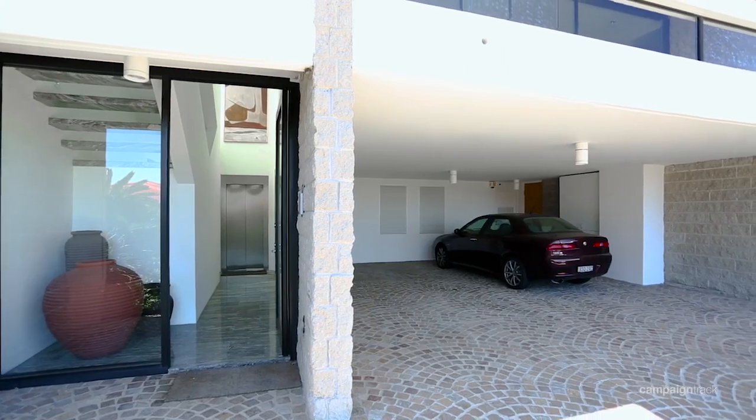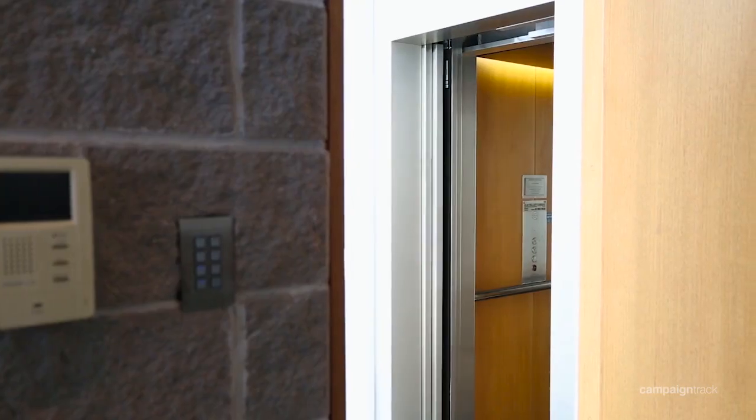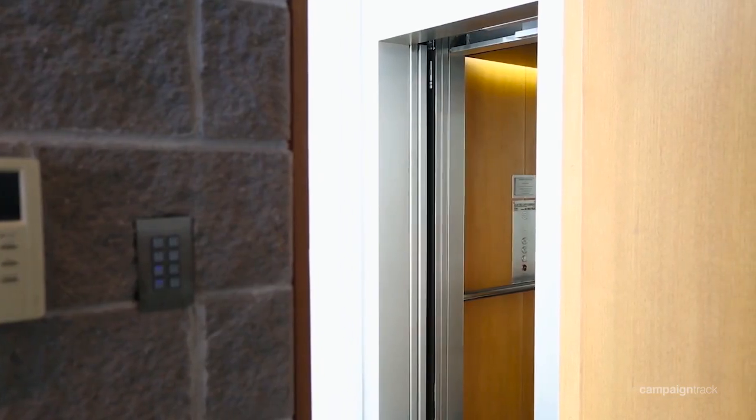Two undercover parking spaces, structured cabling with smart IT throughout, with your own private lift. 2 of 20 Ian Street, Rose Bay.